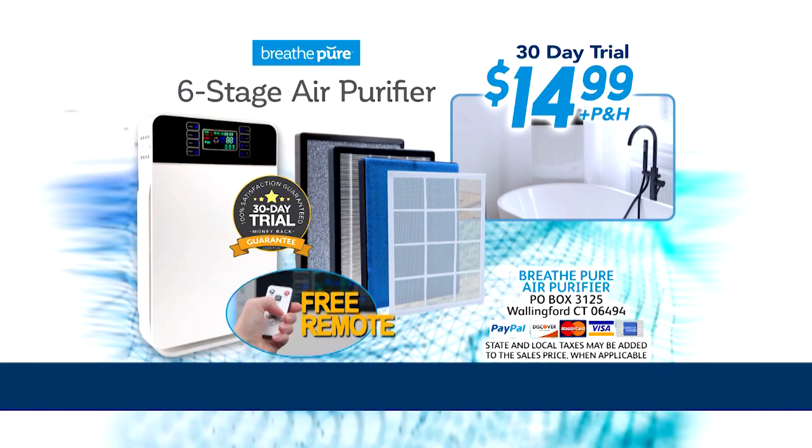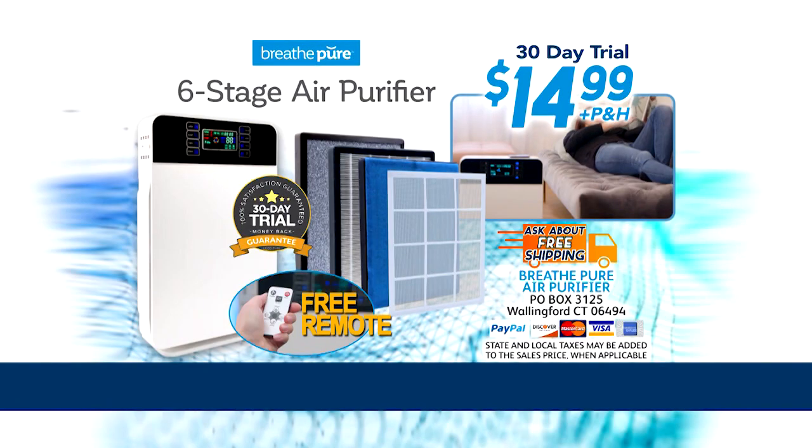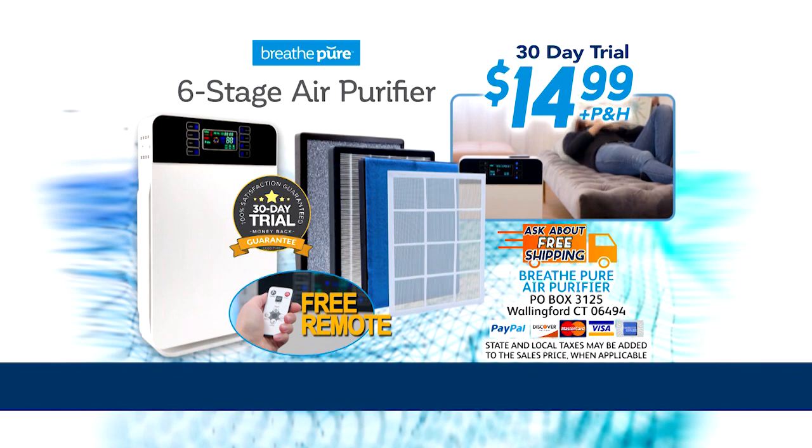Order now, and we'll add this handy remote control free. And don't forget to find out how you can get free shipping. Be sure your air is pure. Order now.